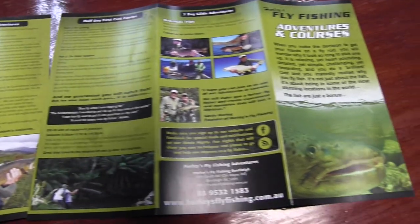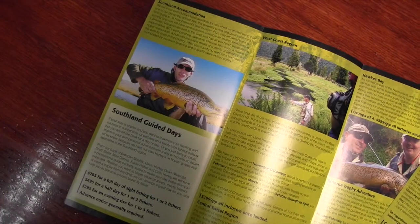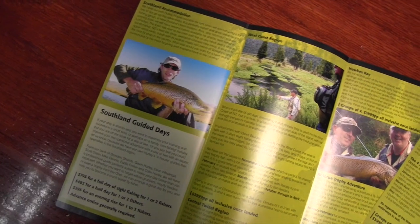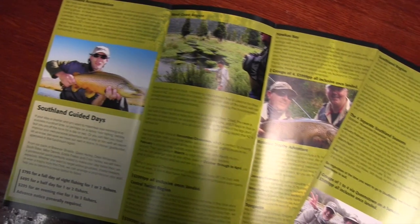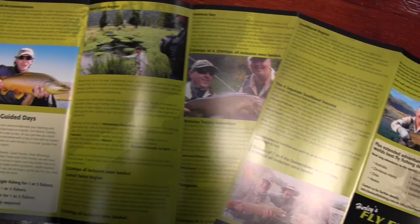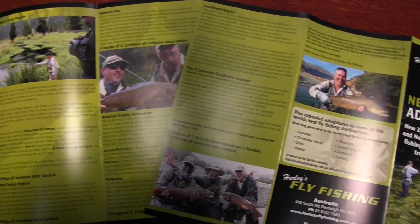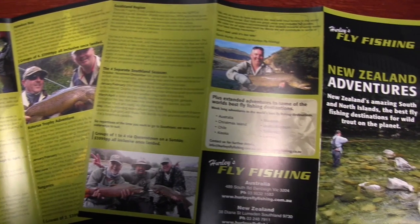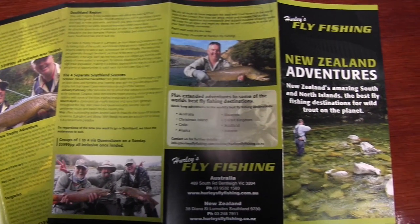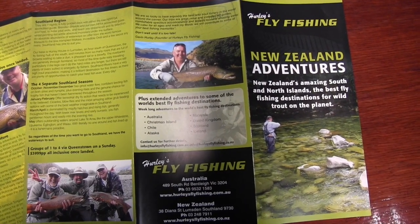What started as a simple holiday adventure has now turned into a very specific and major part of our business: travelling to the world's best fly fishing destinations. Whilst we have taken groups to the UK, Scotland, Iceland and Alaska, we specialise in New Zealand where we have our own base in the South Island. We offer single day to five and seven day fully guided adventures that are the best valued trips available in what I believe is the best sight fishing destination for wild trout on the planet.